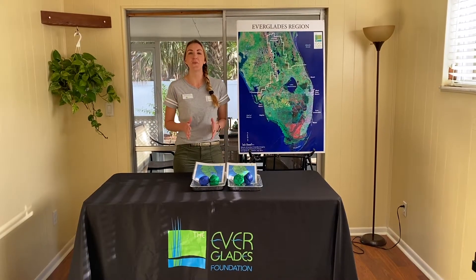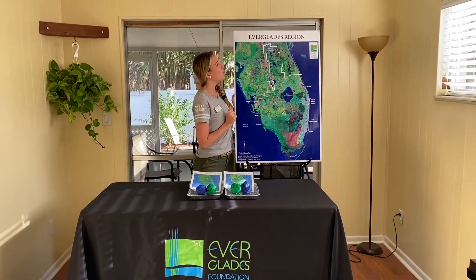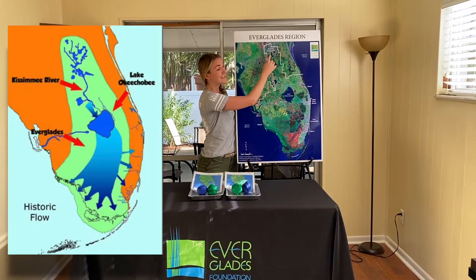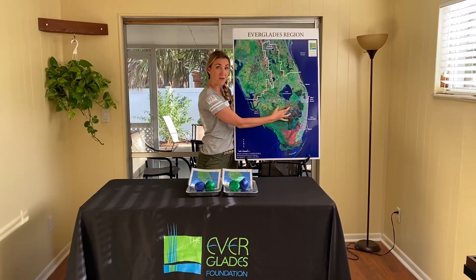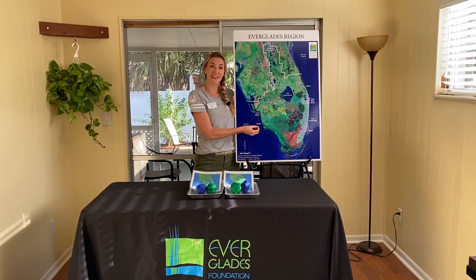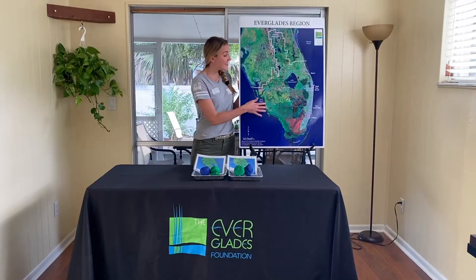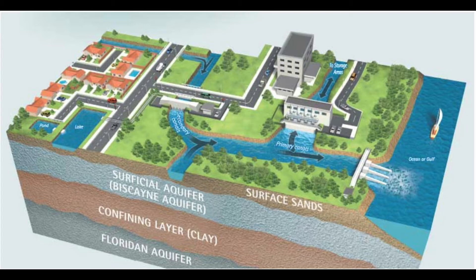The Everglades starts all the way up near Orlando. In fact, the headwaters of the Everglades is just south of Orlando, near Shingle Creek. Historically, water would flow all the way through the Kissimmee River into Lake Kissimmee, down into Lake Okeechobee, and then it would overflow into that slow-moving river of grass. That 100-mile river of grass would move so slowly that water from the wet season in summer would still trickle down into the Everglades' dry season during the winter. This river of grass filtered water as it trickled down into Florida Bay, and the Everglades also recharges the Biscayne Aquifer — that underground river system where we get our water from.